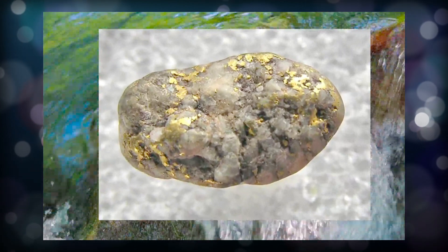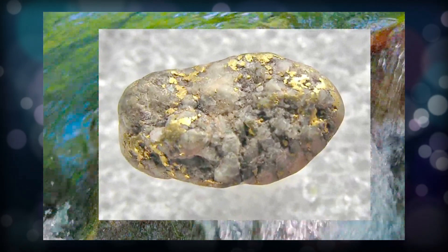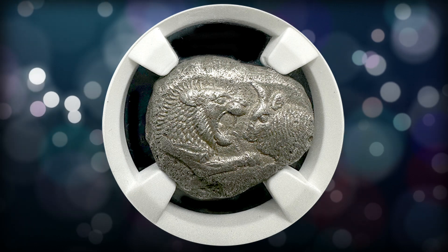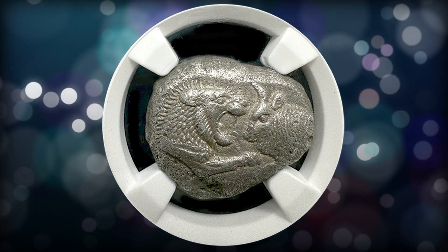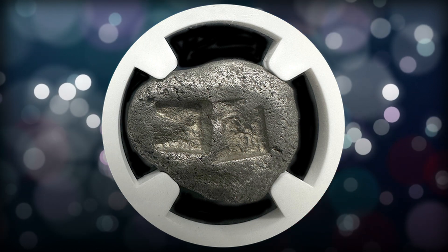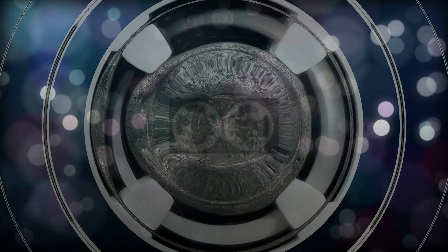This coin contains nearly a half ounce of pure silver and looks like it did the day it was struck so long ago. On the front we see the image of a lion, thought to represent strength, and a bull to represent virility. On the back we see a double incuse punch that occurred when the coin was hand struck so long ago.